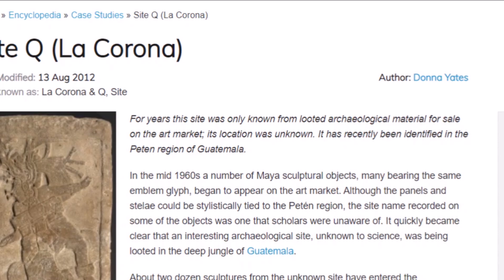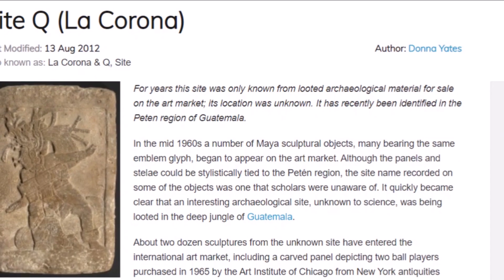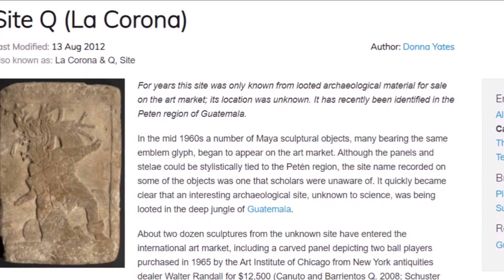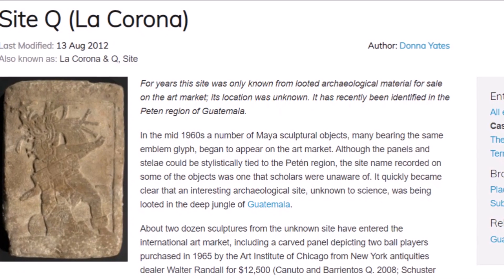Here's a story from traffickingculture.org on Site Q and La Corona. For years, the site was only known from looted archaeological material for sale in the art market. Its location was unknown, and it has recently been identified in the Pétan region of Guatemala.